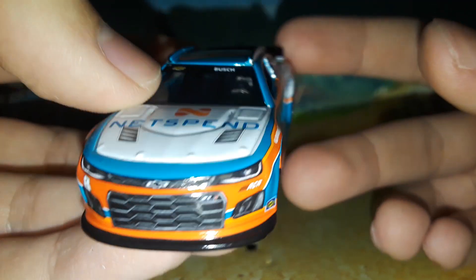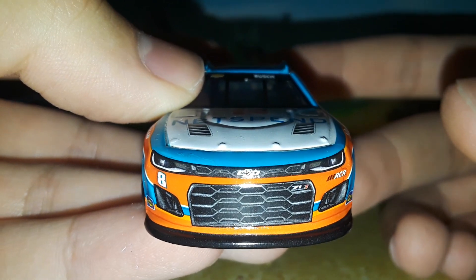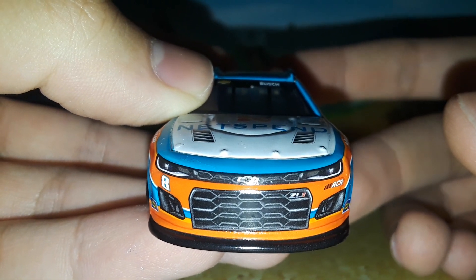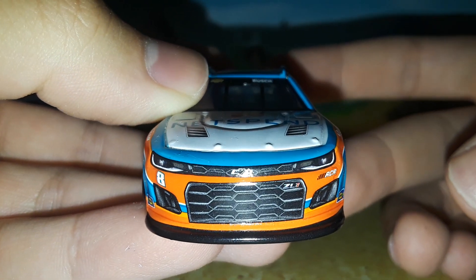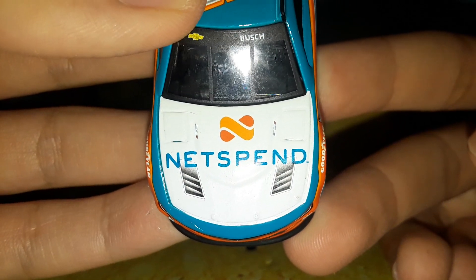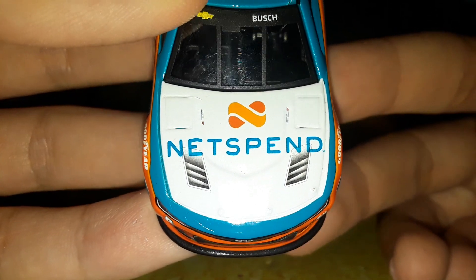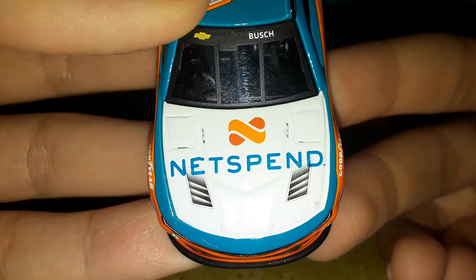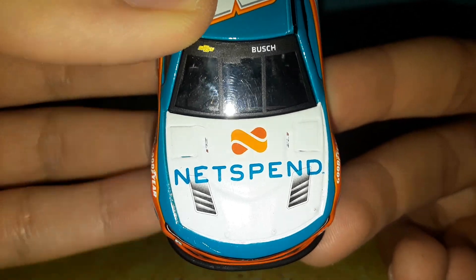Here's the front of this thing: you have number eight, RCR, and the Chevrolet Camaro ZL1 front end which looks pretty good. No severe decal issues on the hood — right here you have ZL1, ZL1, Net Spend, and of course the 'e' in Net Spend looks a little funky because of the decal package. You have 'Bush' right there and the gold Chevrolet banner.